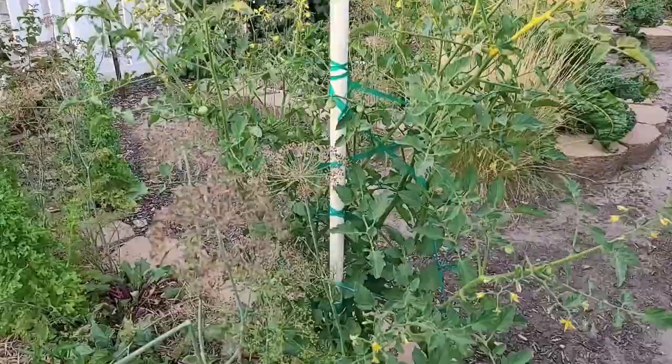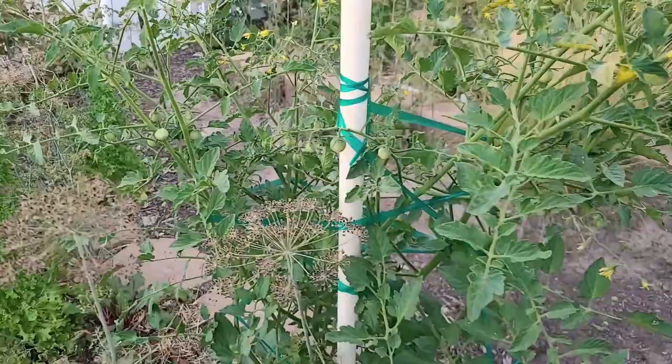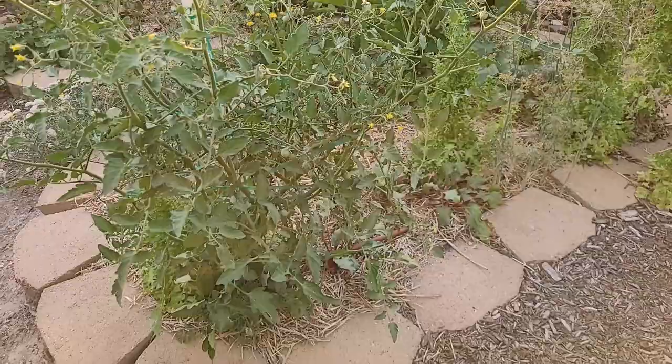This right here is a Sun Sugar tomato. It's finally starting to produce some tomatoes — the heat just has not been my friend. I decided to ditch the single stem idea and we're just tying this up to the single pole as we go. I wanted more tomatoes because this year, as I said, we're just not getting a lot.